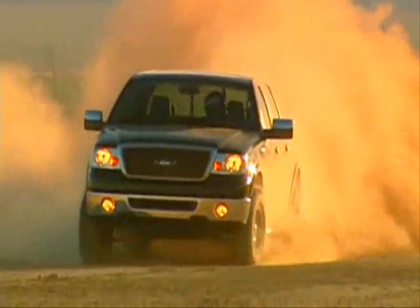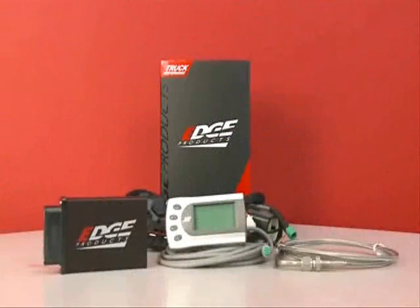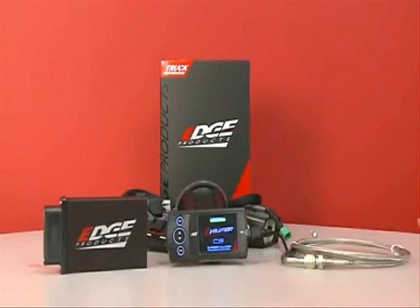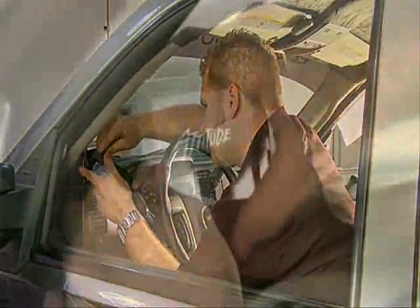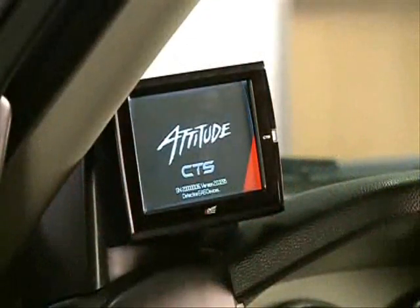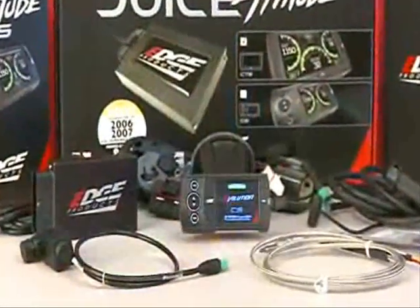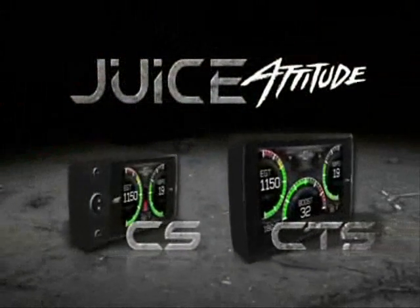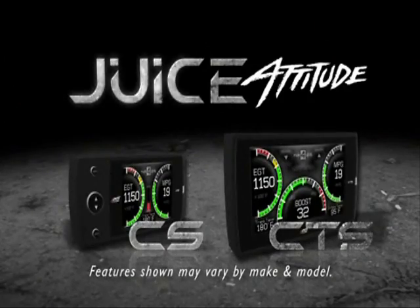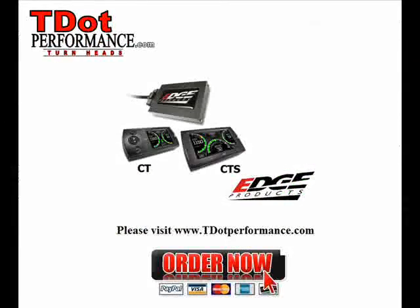If you're a current Juice with Attitude owner, it's time to get a new Attitude. Customers who currently own a Juice with Attitude can upgrade to a new Attitude CS or CTS without purchasing a new Juice. An Attitude CS or CTS upgrade kit can be purchased and used in conjunction with a previously purchased Juice module. With unmatched power, control and style, the all-new Edge Products Juice with Attitude CS and CTS give you the advantage of customizing your vehicle to your personal needs, giving you the options you need all built into one small, sleek, yet powerful and rugged device.